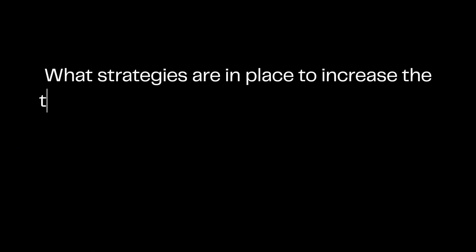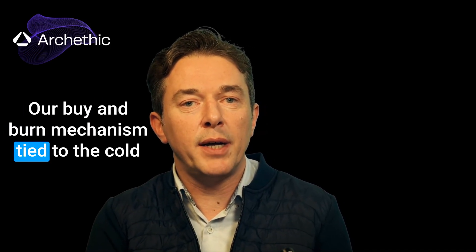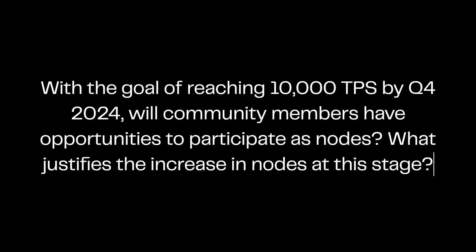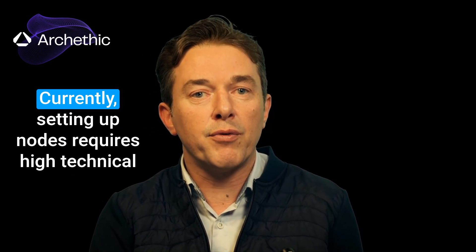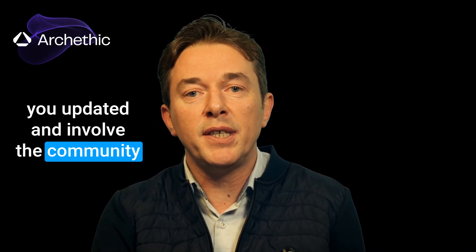What strategies are in place to increase transaction volume on Archethic's network? Considering the cold wallet supports long-term storage, how will Archethic drive transactions to support UCO's value? Our buy and burn mechanism tied to the cold wallet will be a significant driver for UCO's price. Over time, as cold wallet users gain access to dApps requiring biometric authentication, transaction volume will rise naturally. Regarding the goal of reaching 10,000 TPS by Q4 2024 and community node participation: our focus is on developing the blockchain ecosystem after the cold wallet launch. Currently, setting up nodes requires high technical expertise and we're working on making them easier to install. We promise to keep you updated and involve the community as soon as we make progress.